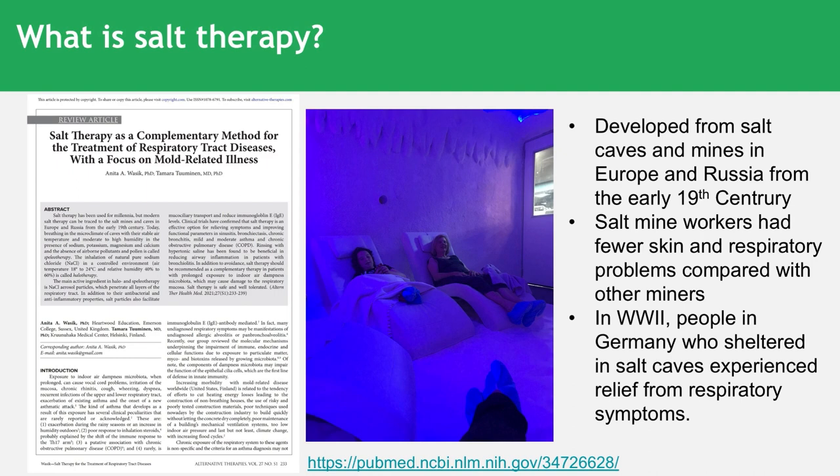Many of you have probably seen these salt caves in complementary health practices dotted around urban cities. They're available throughout the world, but there's quite a significant historical precedence around why this might work. They developed from salt caves and mines in Europe and Russia in the early 19th century. Doctors back then noted a range of positive health impacts after spending time in these salt caves, and salt mine workers were noted to have fewer skin and respiratory problems. Later in World War II, people in Germany who sheltered in salt caves experienced relief from their health symptoms.